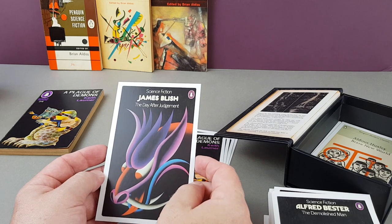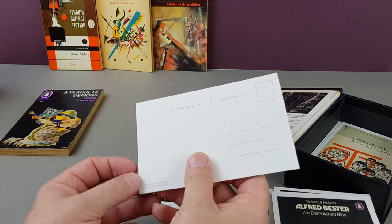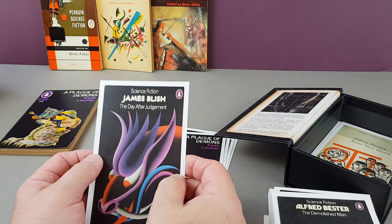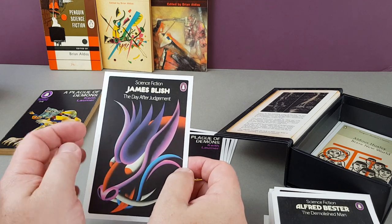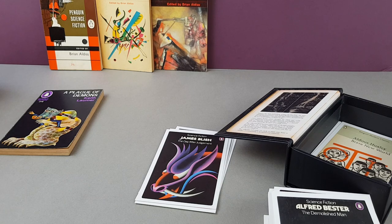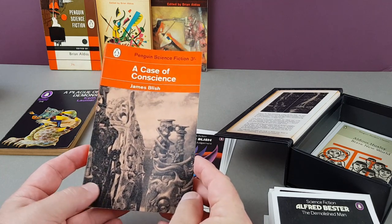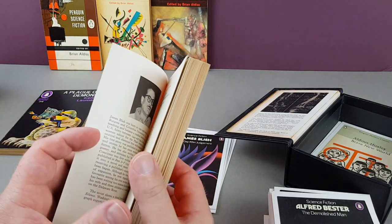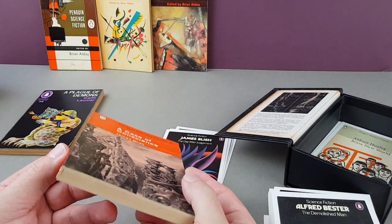James Blish — another great author who went on to do a lot of the Star Trek books — a David Pelham cover from 1974. I brought one James Blish book down: A Case of Conscience, Penguin 1809. It's a bit earlier than the ones on the postcard — a real beauty, actually. Nice white pages, 1963.